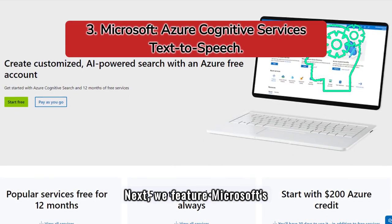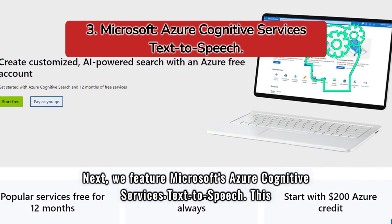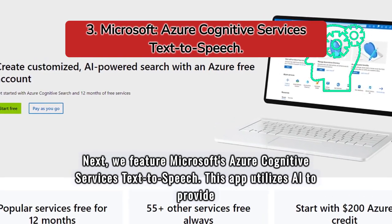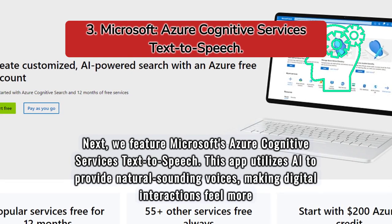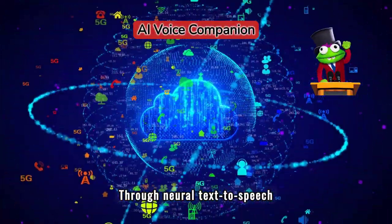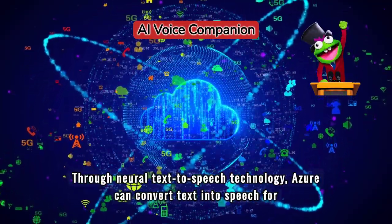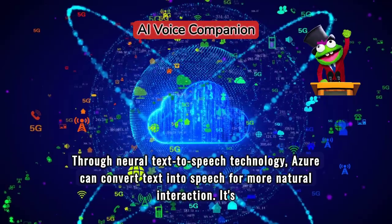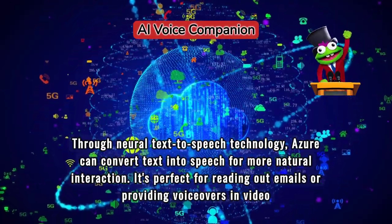Next, we feature Microsoft's Azure Cognitive Services Text-to-Speech. This app utilizes AI to provide natural-sounding voices, making digital interactions feel more personal. Through neural text-to-speech technology, Azure can convert text into speech for more natural interaction. It's perfect for reading out emails or providing voiceovers in video tutorials.